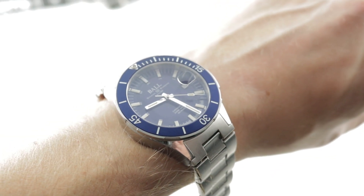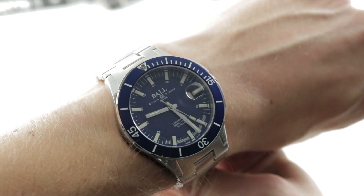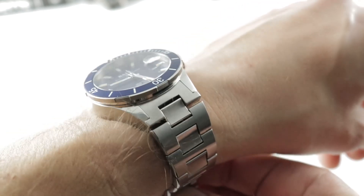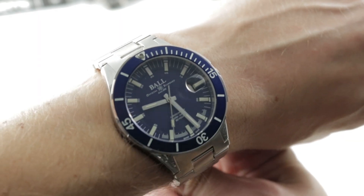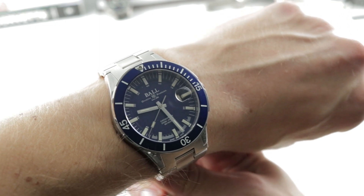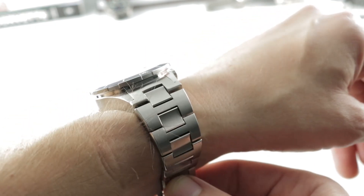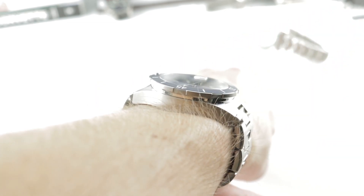On my 16cm circumference wrist, the watch is 40mm like the Rolex but it doesn't wear like the Rolex. The shape is different — it has more of an elongated lug profile and it is thicker. You can see the watch sits more like a 42 on the wrist.